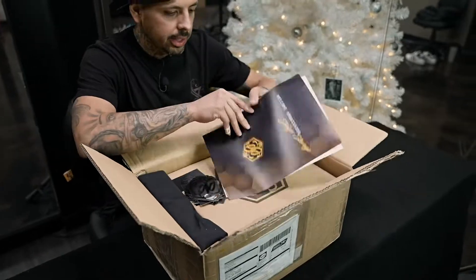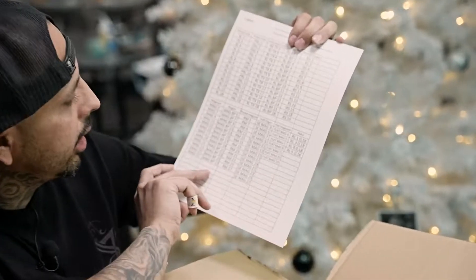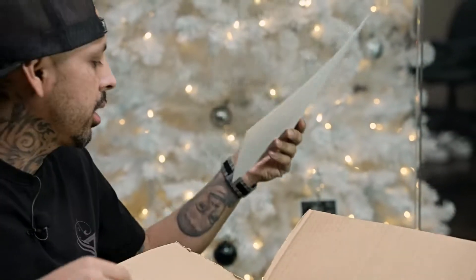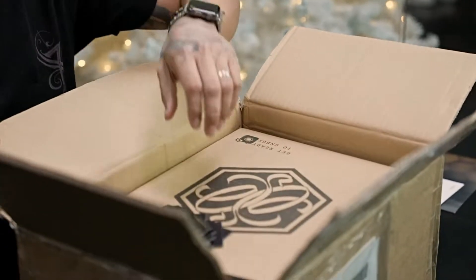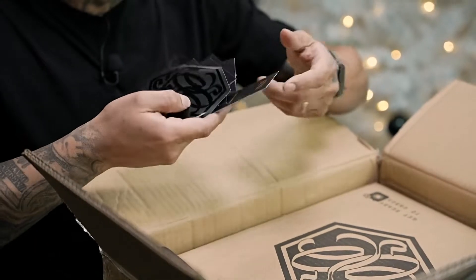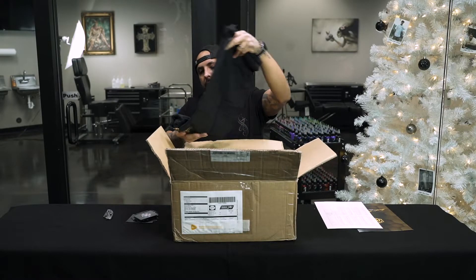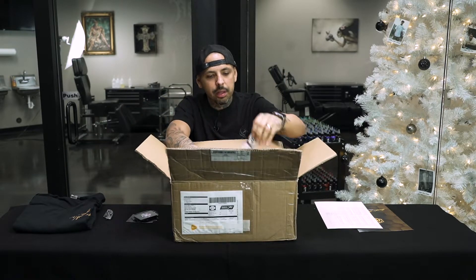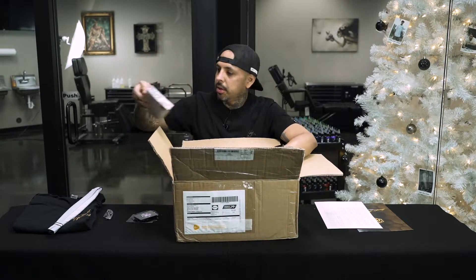So we have a few things here in the box. There are these little labels for different sized needles that would be used on the product so you can identify which spot belongs to what. There are some stickers, some business cards, a cool shirt, a banner, and some more literature.